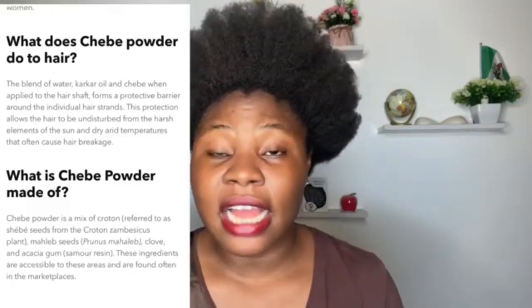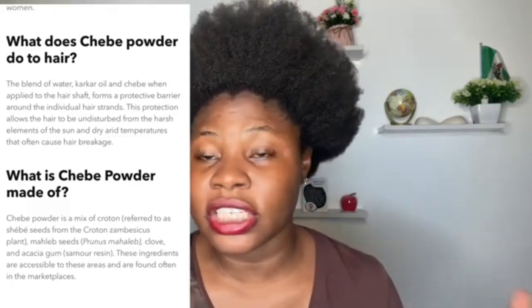Before we proceed, let me make it known that chebe powder does not make your hair grow. I'm serious — I've seen loads of videos where people say chebe powder makes your hair grow, but it doesn't. What chebe powder does is form a protective barrier around your hair strands, reducing shedding and hair breakage. When you use chebe powder often, it helps your hair stand firm without breaking or shedding. The blockbuster is that cacao oil helps your hair grow!